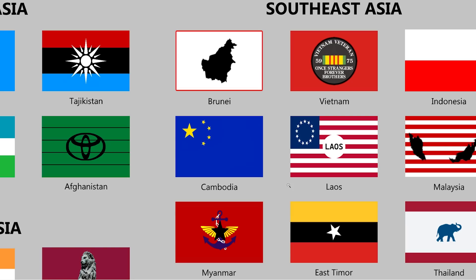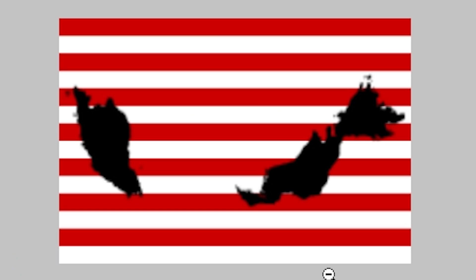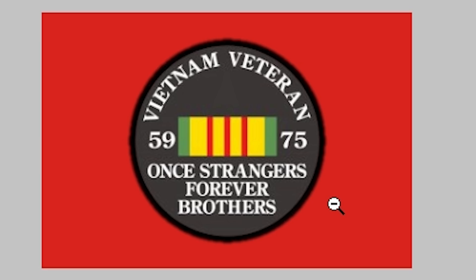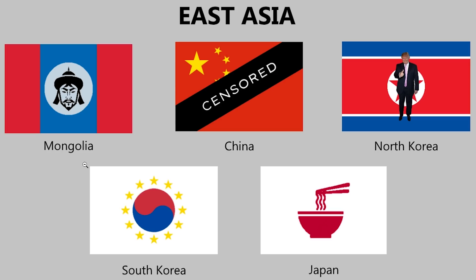Cambodia looks like an offshoot of China — like a democratic China. Malaysia: I don't despise that, surprisingly. Vietnam's flag just becomes a Vietnam veteran flag — once strangers, forever brothers. Is this Marx on the Singapore flag? They got the Philippines perfect. Mongolia, you might as well censor. North Korea — the AI is definitely messing with us. Just like last time, I have a weird feeling the AI is just out here shitposting.